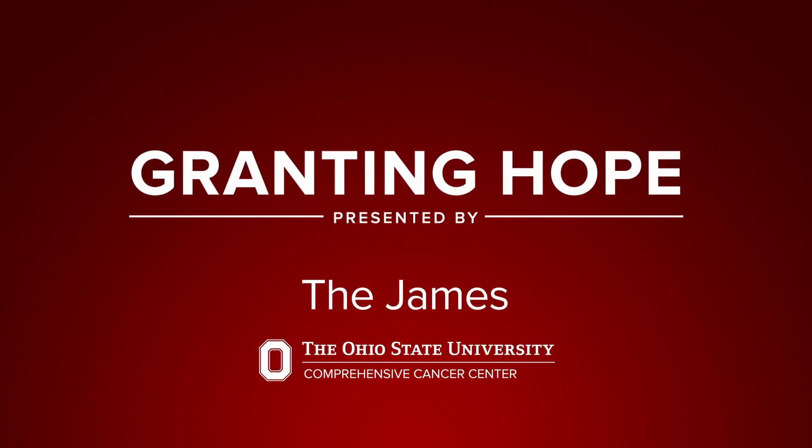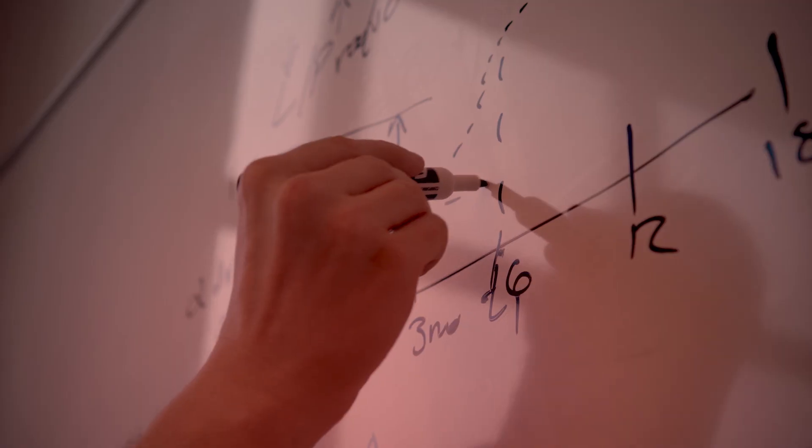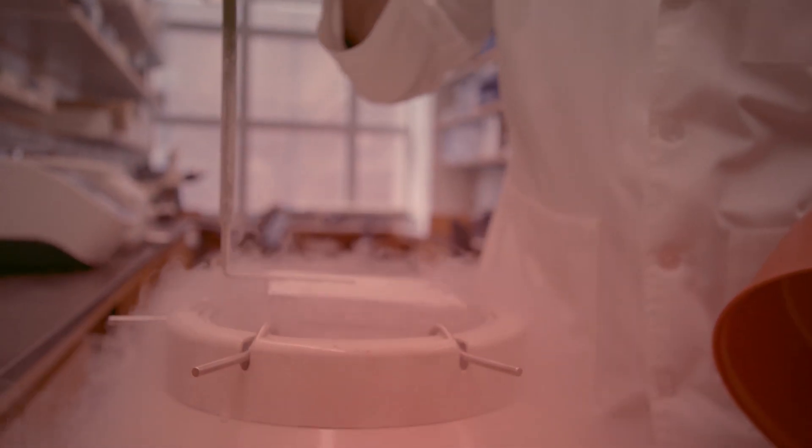Granting Hope: Stories of Pelotonia-funded research at The Ohio State University Comprehensive Cancer Center, James Cancer Hospital and Solove Research Institute.